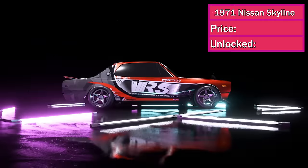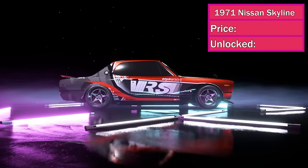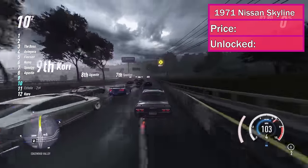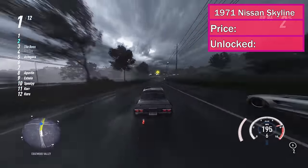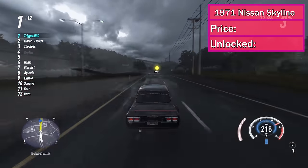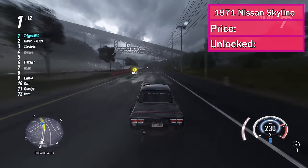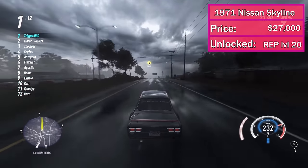And finally at number 1, we've got the 1971 Nissan Skyline 2000 GTR. This car is a beast of a race car on the track — it is the fastest JDM car and my personal favorite car in Need for Speed Heat. It's got that classic JDM style and it is the GTR that started it all. It has earned the number one spot not only for its looks, but for being the fastest car. This is a racing game after all. It will cost you $27,000 and it unlocks at rep level 20.